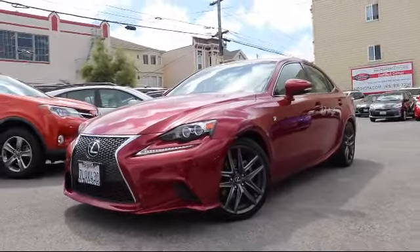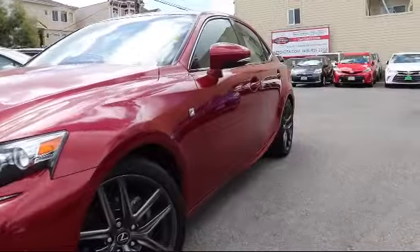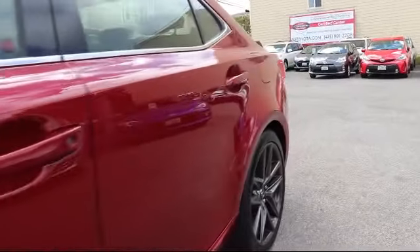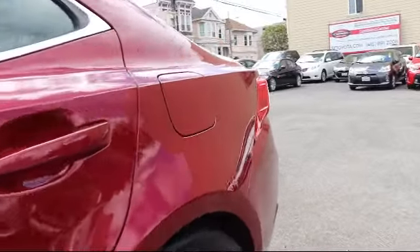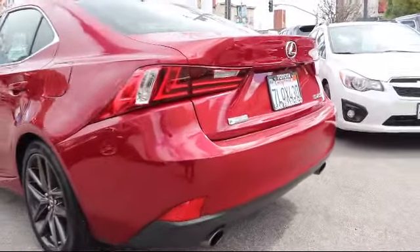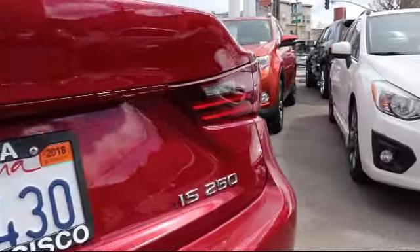It comes equipped with a navigation system, premium audio system, steering wheel controls, moonroof, bi-xenon HID headlamps, keyless entry, air conditioning, traction control, power windows, and side airbags, and has less than 40,000 miles on the odometer.